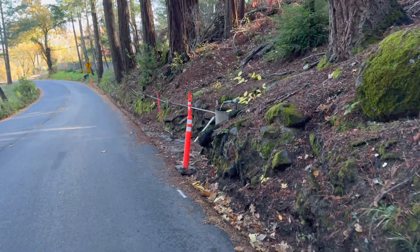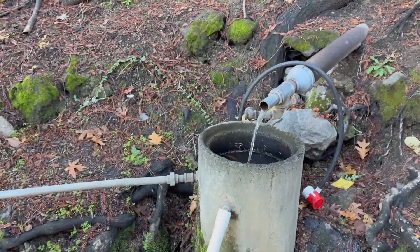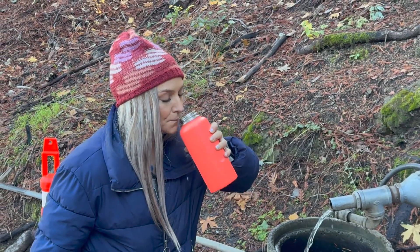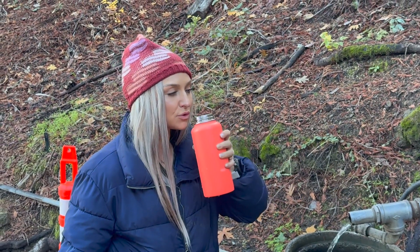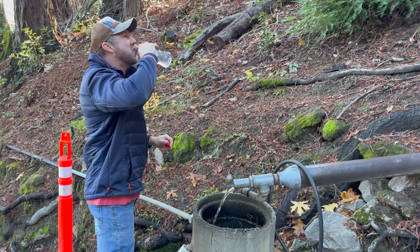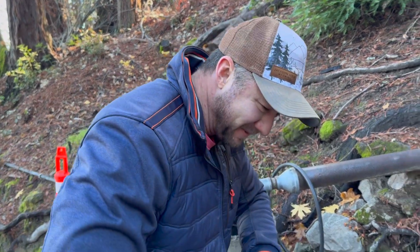So we're headed down the backside of Howe Mountain right now where there's a fresh spring where we like to fill up several gallons of the most delicious spring water ever. The best water ever — I want to show you where our spot is. There's the spring. Doesn't look like much, but it's the best water on earth.